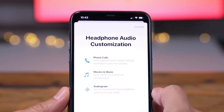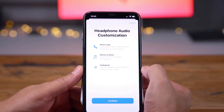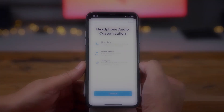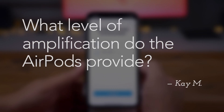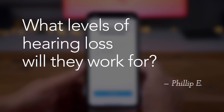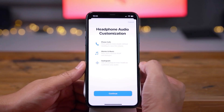Since the release of iOS 14, there have been some pretty big questions concerning whether or not AirPods Pro can be a legitimate option for those with hearing loss — questions like: what level of amplification do the AirPods provide? What levels of hearing loss will they work for? Will the correction provided even come close to meeting my prescription? In this video, I hope to use real data to answer those questions.